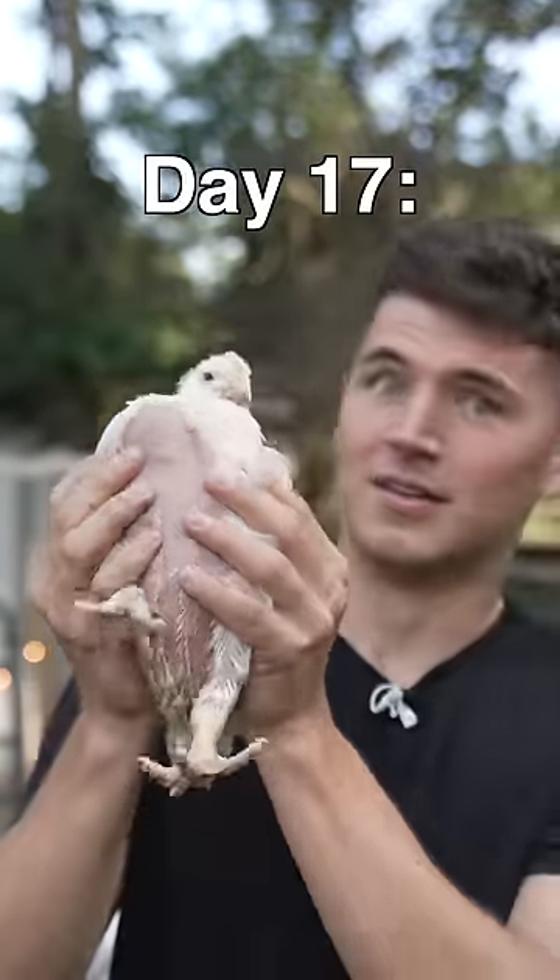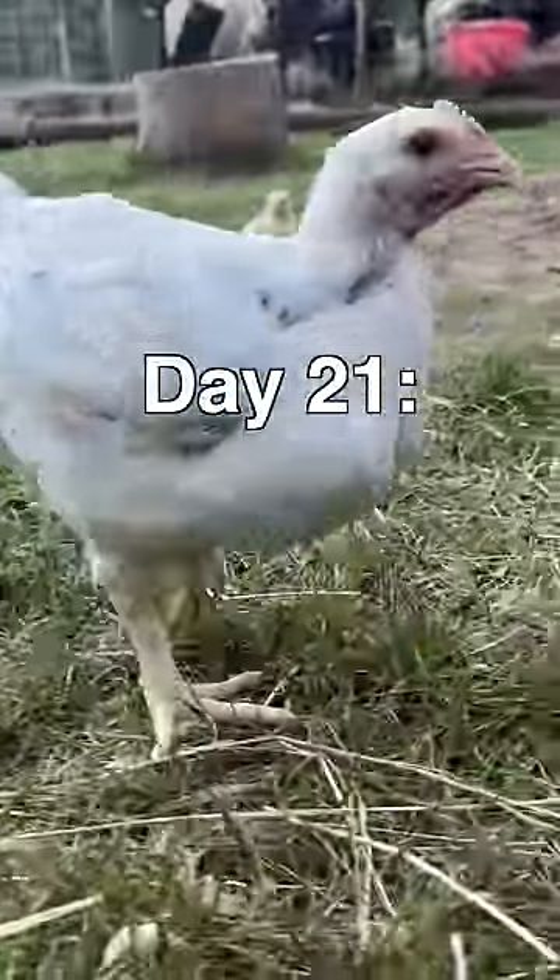Day 17, his first massage. His breasts were so soft. Day 21, he moved out to pasture.